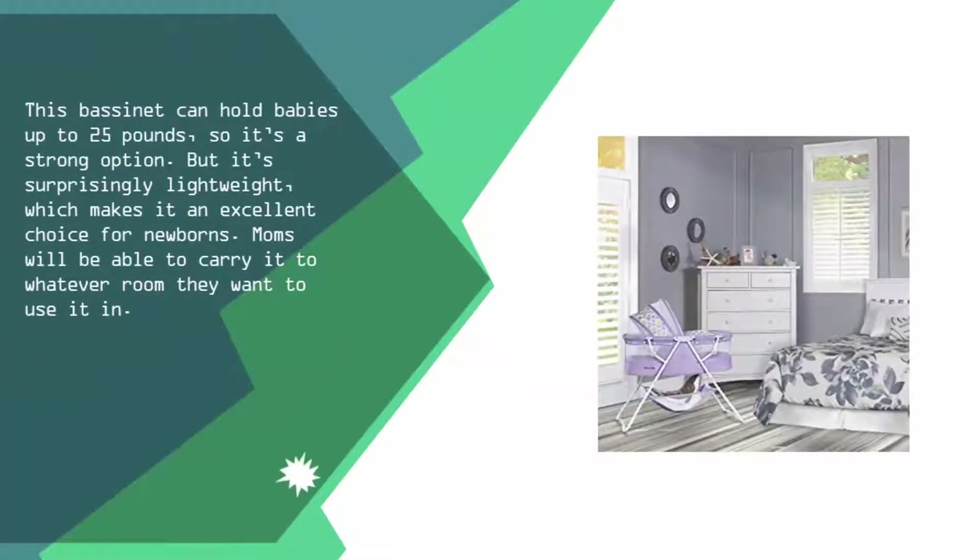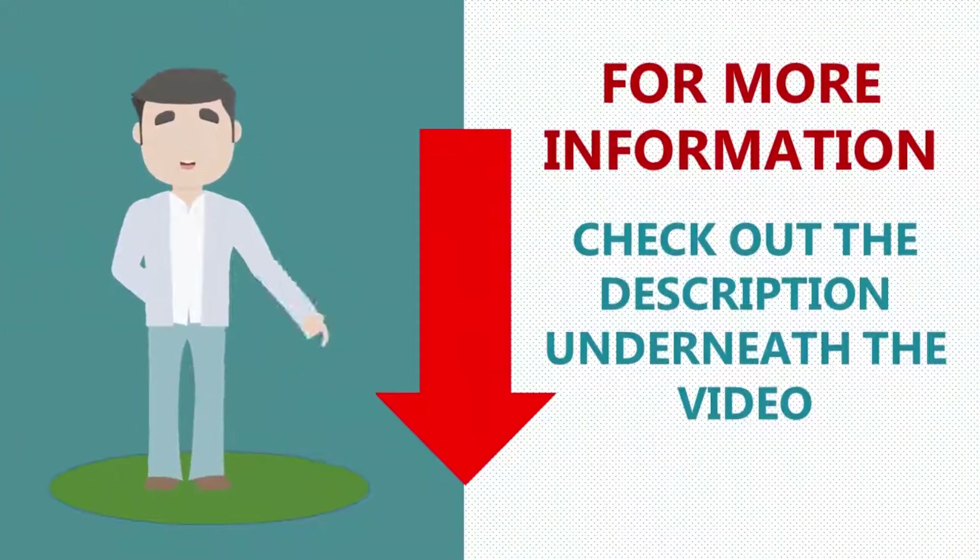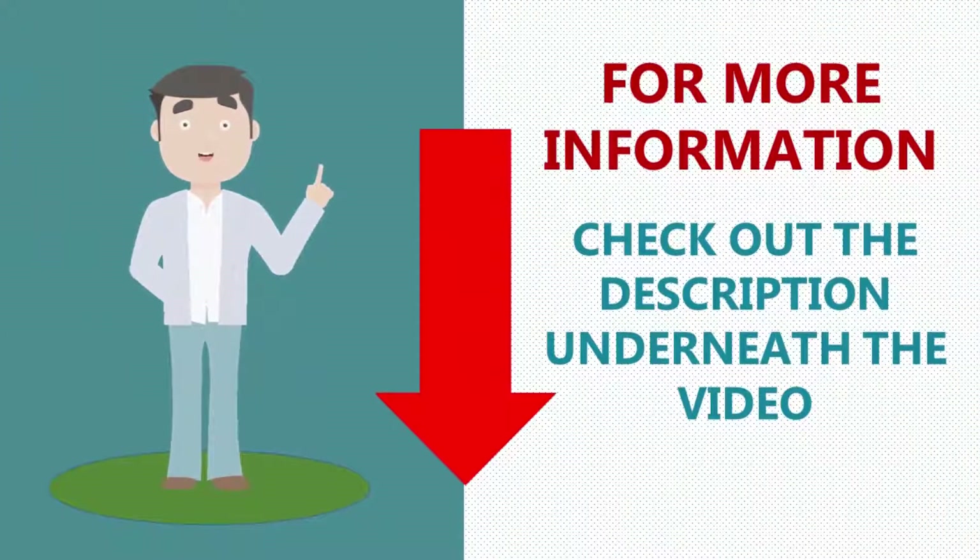At number four, this bassinet can hold babies up to 25 pounds, so it's a strong option, but it's surprisingly lightweight, which makes it an excellent choice for newborns. Moms will be able to carry it to whatever room they want to use it in. If you end up going on vacation with your baby toward the end of your maternity leave, you'll be able to pack this up and bring it with you easily.